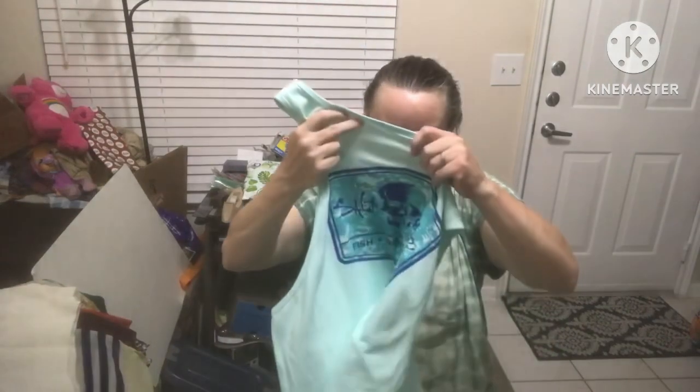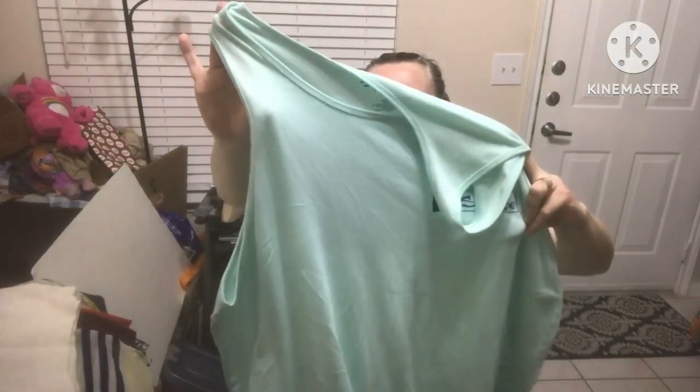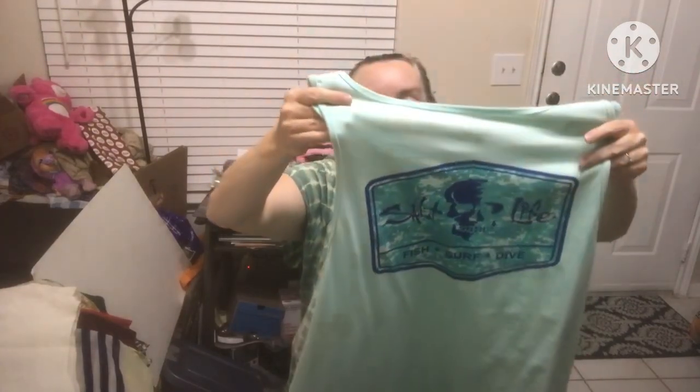Salt Life size 2XL — I always pay attention to shirts like this with a crisp logo. It could be Simply Southern or Comfort Colors or something like that. This will need to be washed. I think that's a brand I've heard about that does well — I'll have to look into it more.